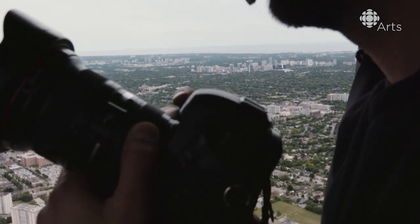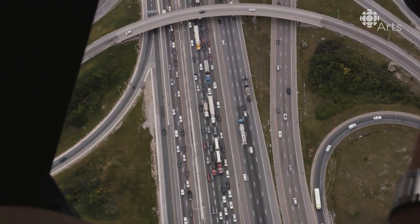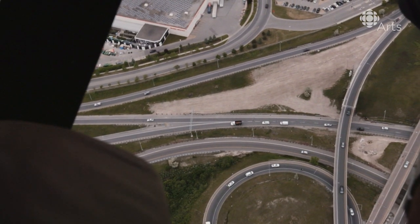The majesty of aerial photography still resonates with us because it's a way of seeing the world that didn't exist, and really without technology doesn't exist.